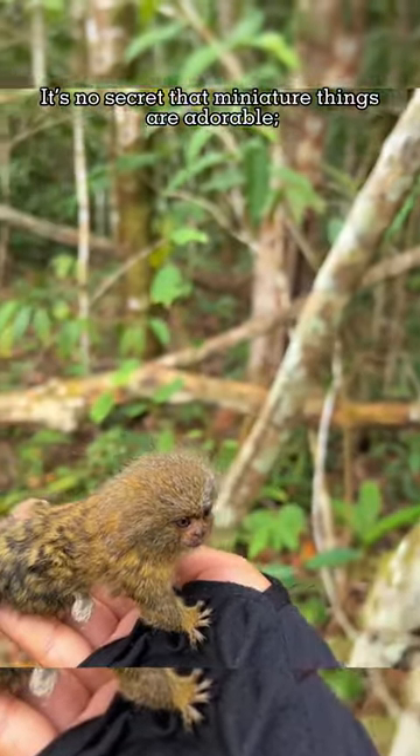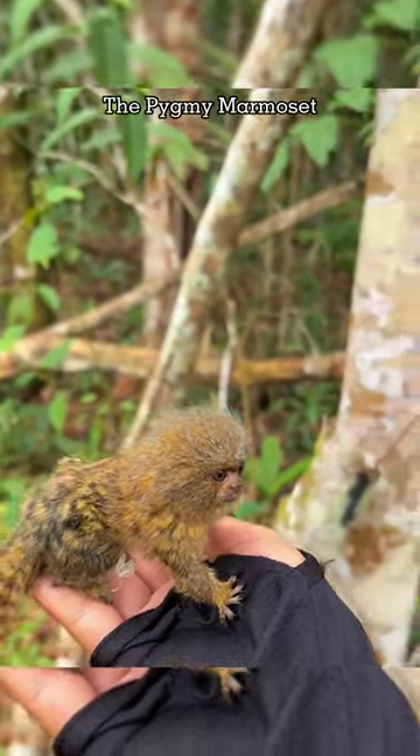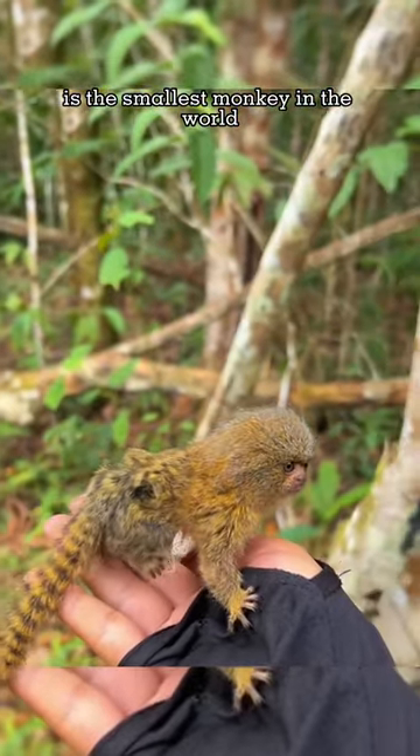It's no secret that miniature things are adorable — tiny animals, even more so. The pygmy marmoset, which we affectionately call the pocket monkey or finger monkey, is the smallest monkey in the world.